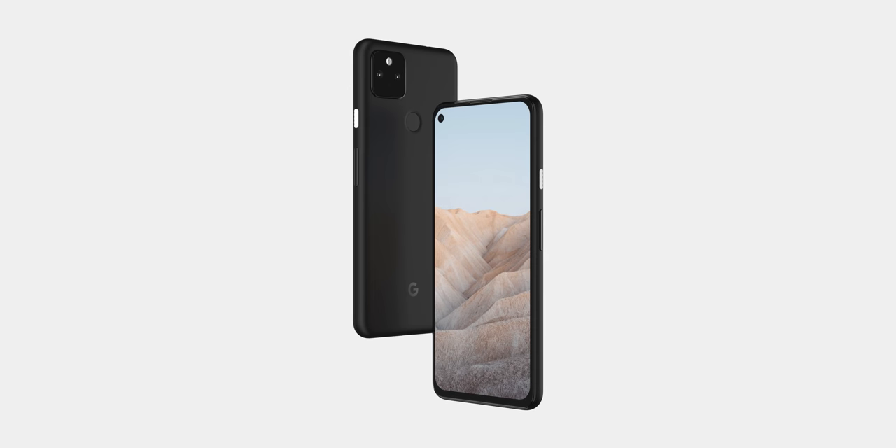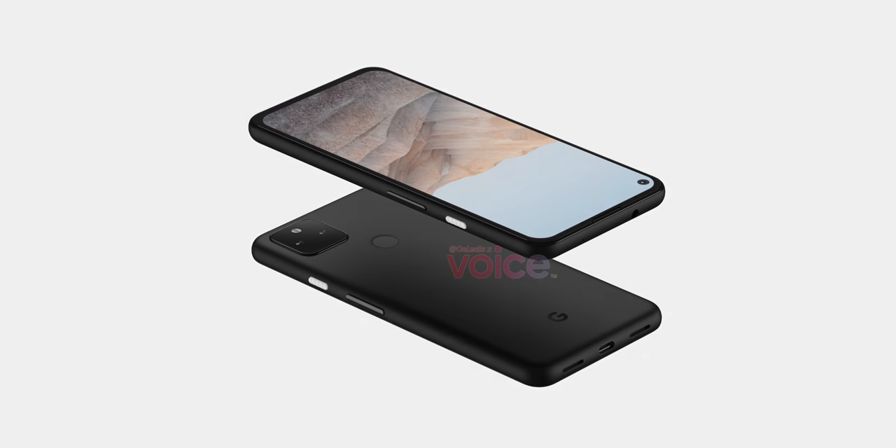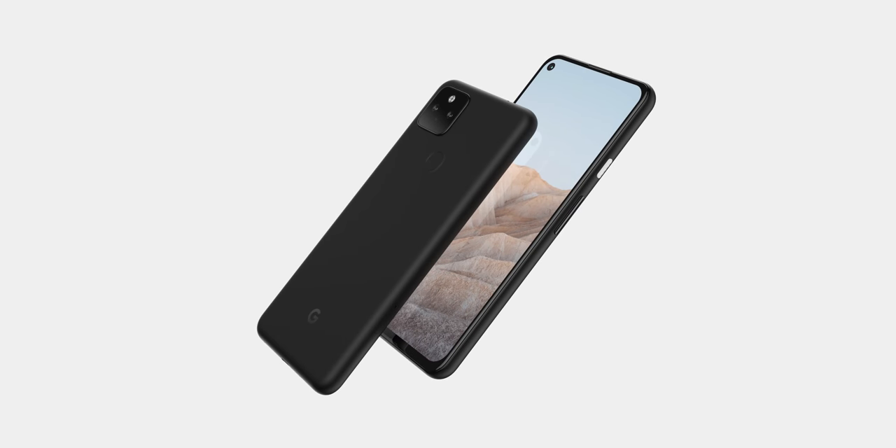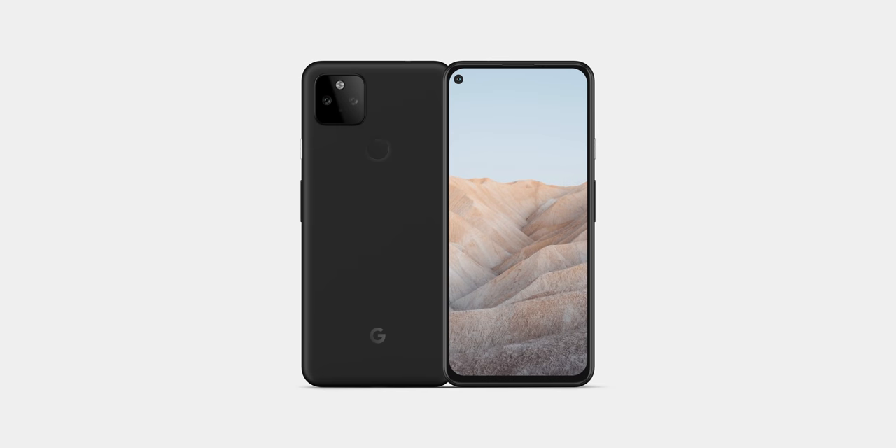The Pixel 5a 5G is on the horizon, and as the hardest late 2021 pixel to justify, it's no doubt going to be a very tough sell with the Pixel 6 series looming. In-depth rumors are thin on the ground, but we've been digesting and discussing all things Pixel 5a 5G to better understand what you can expect.